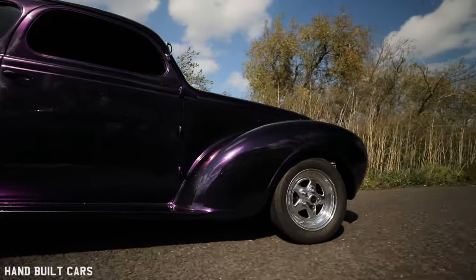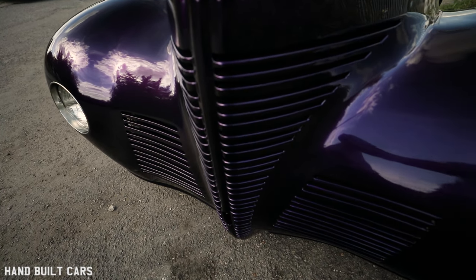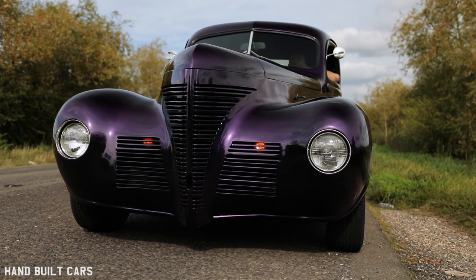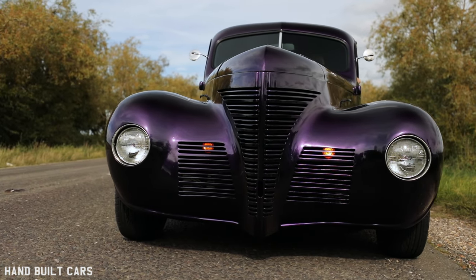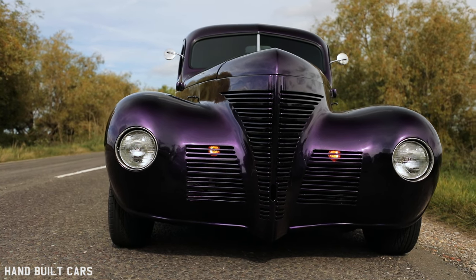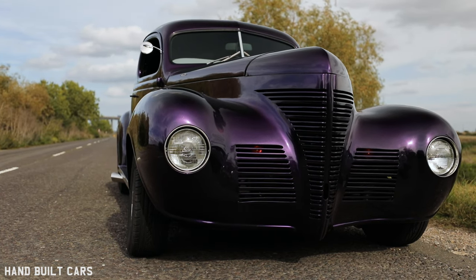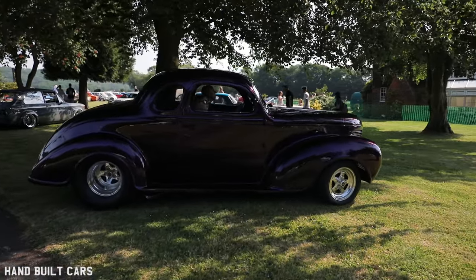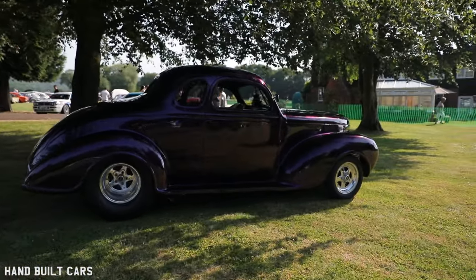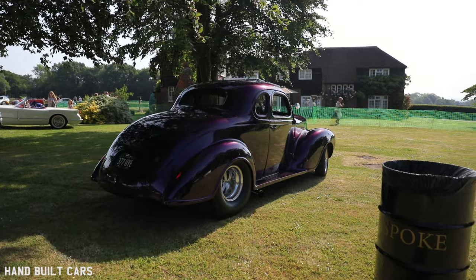I racked my brains about the turn signals for a while - I didn't want anything on the front looking odd. I decided to hide them behind the grille and keep the American style with twin filament bulbs so that the side light cuts out when the indicators are on. I went with Harley-Davidson motorcycle indicators, which fit well bolted behind the grilles at the bottom.